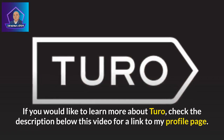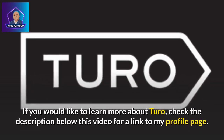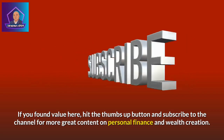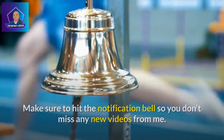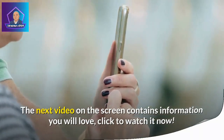If you would like to learn more about Turo, check the description below this video for a link to my profile page. If you found value here, hit the thumbs up button and subscribe to the channel for more great content on personal finance and wealth creation. Make sure to hit the notification bell so you don't miss any new videos. The next video on the screen contains information you will love — click to watch it now.